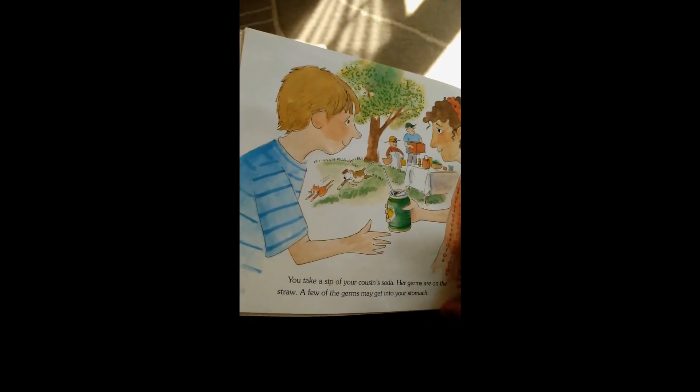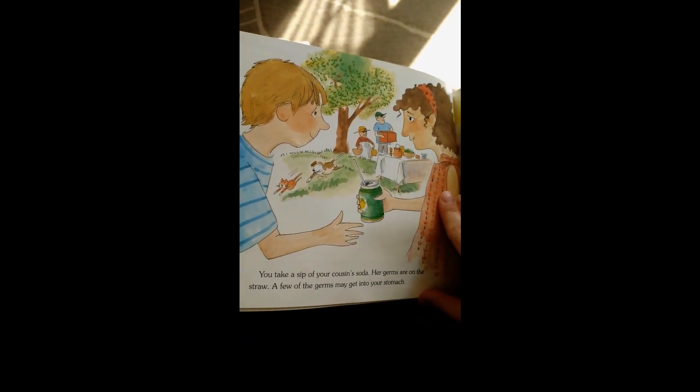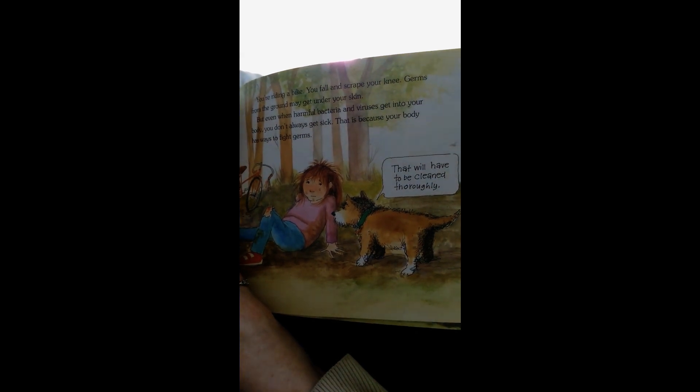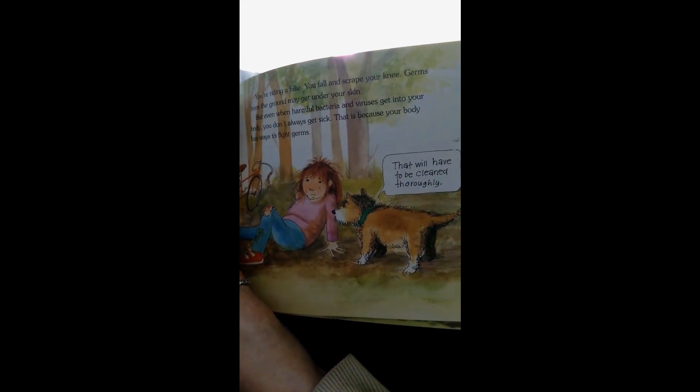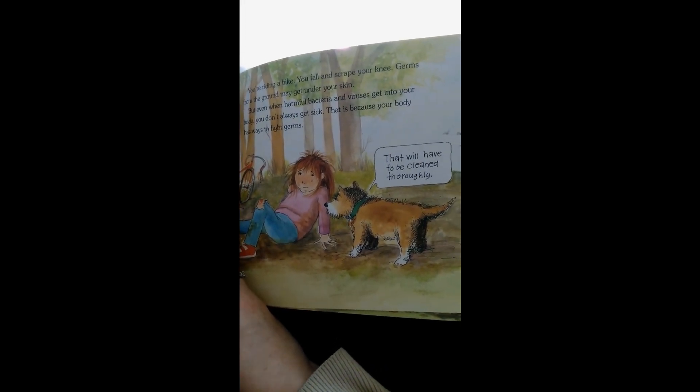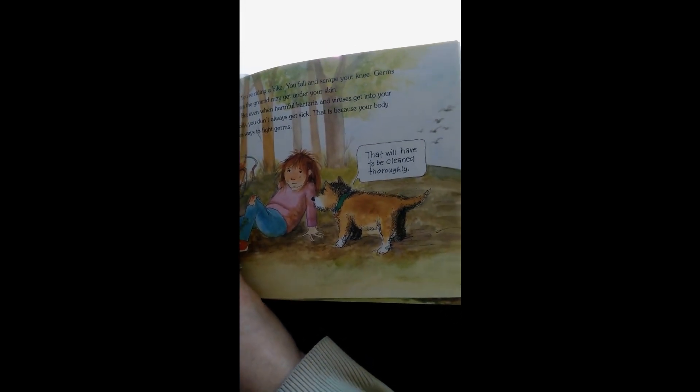You take a sip of your cousin's soda. Her germs are on the straw. A few of the germs may get into your stomach. You're riding a bike. You fall and scrape your knee. Germs from the ground may get under your skin. But even when harmful bacteria and viruses get into your body, you don't always get sick. That's because your body has a way to fight germs.